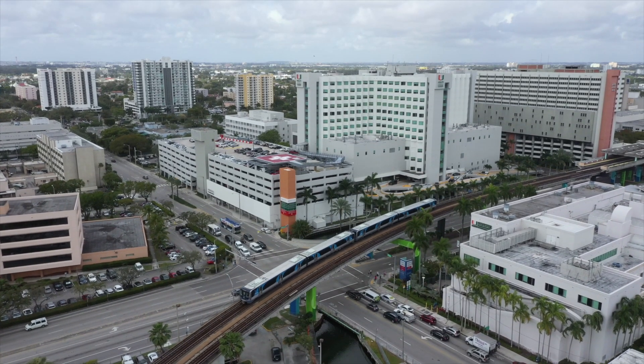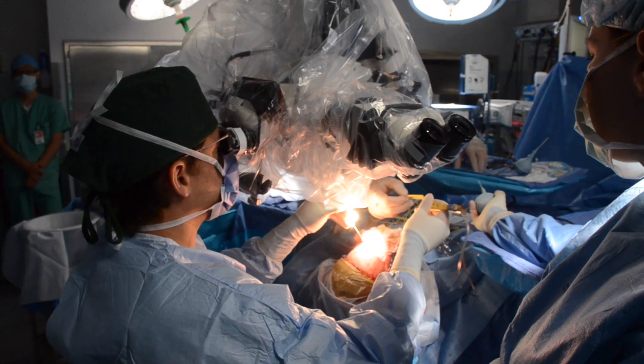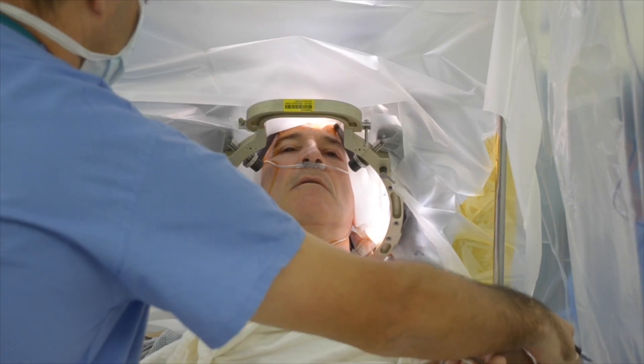One of the great things about the UMH rotation is the fact that we have six dedicated neurosurgical operating rooms that we run and flip over multiple times a day. The cases that we get to do are pretty innovative, and if I had to sum up the operative experience at UMH in one word, it would be pioneering.